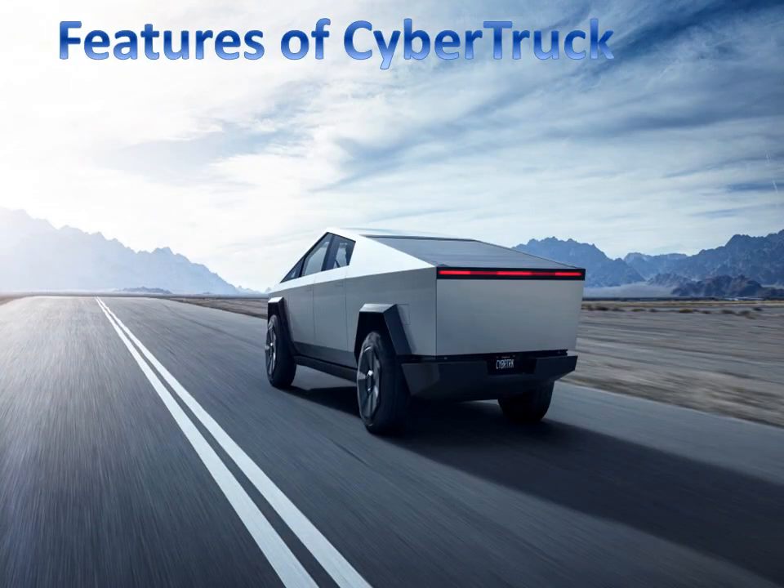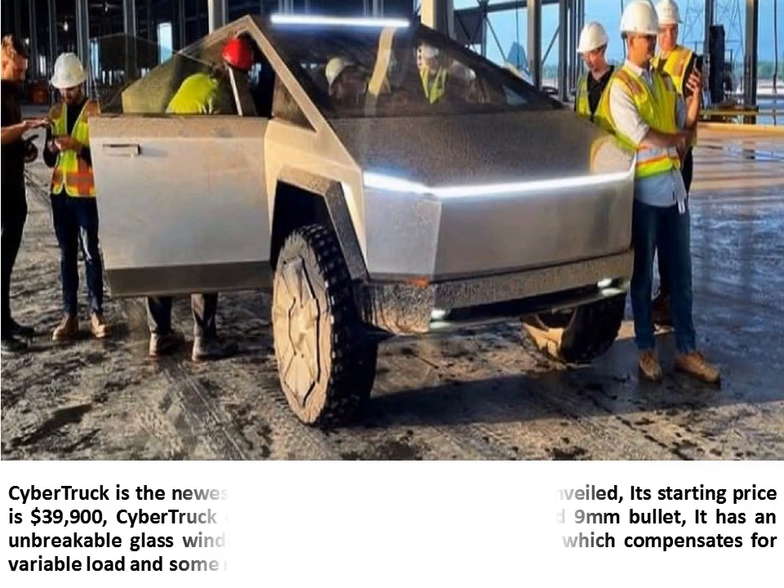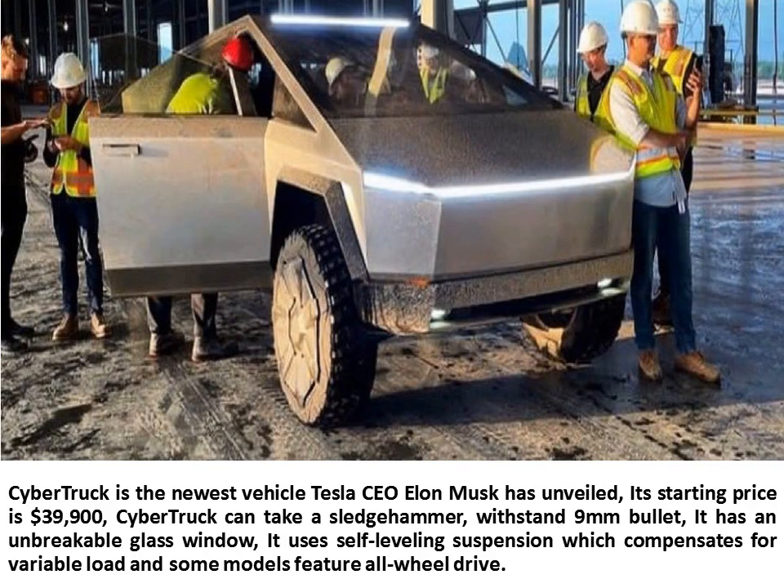Features of Cybertruck. Cybertruck is the newest vehicle Tesla CEO Elon Musk has unveiled. Its starting price is $39,900. Cybertruck can take a sledgehammer and withstand a 9mm bullet. It has an unbreakable glass window. It uses self-leveling suspension which compensates for variable load, and some models feature all-wheel drive.